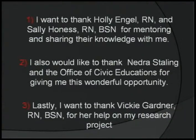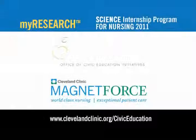My acknowledgements. I want to thank Holly Angle and Sally Honus for mentoring me and sharing their knowledge. I also would like to thank Nedra Starling and the Office of Civic Education for giving me this wonderful opportunity. And lastly, I want to thank Vicki Gardner for her help on my research project, and also Roslyn Strickland — thank you so much. Thank you.